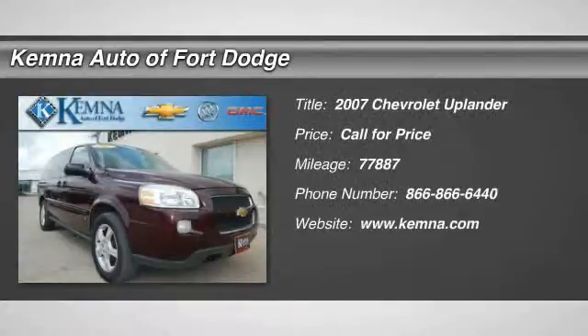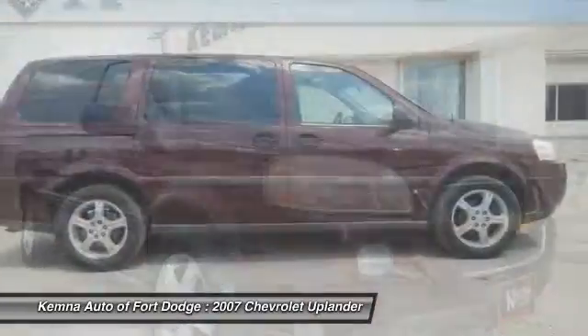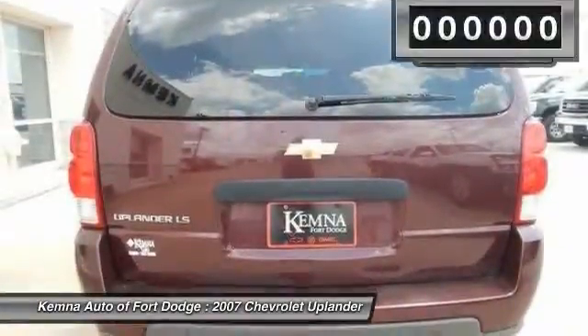The 2007 Chevy Uplander comfortably seats seven with a choice of individual captain's chairs or a two-place bench seat in the second row, and it takes care of its passengers in a well-designed, nicely finished interior.